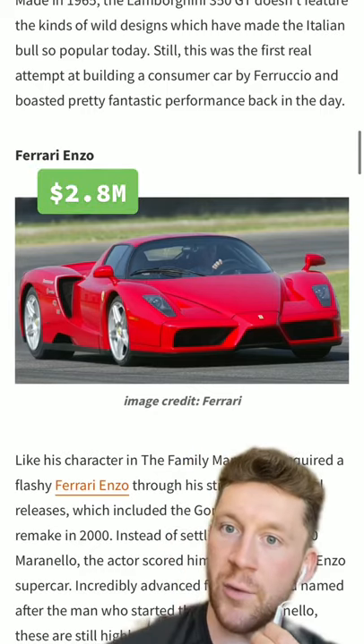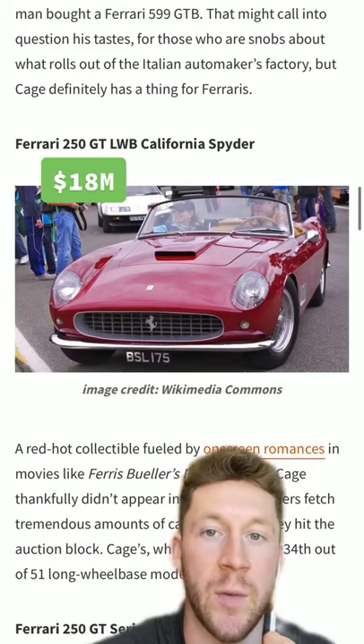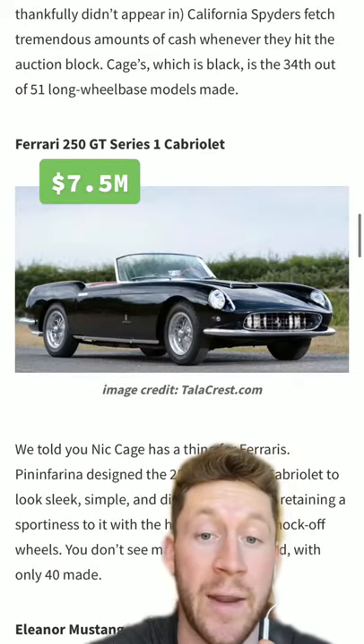Okay, National Treasure guy also had a Ferrari Enzo, a Ferrari 599 GTB, a Ferrari 250 GT LWB California Spider — my goodness — and a Ferrari 250 GT Series 1 Cabriolet.